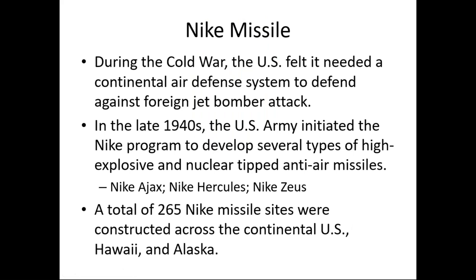Starting off a little bit about the Nike Missile itself: turning back to the early days of the Cold War, the U.S. felt it needed to look ahead at threats coming with the advent of the jet bomber. The U.S. felt there was a need for a continental air defense system to defend primarily against foreign jet bomber attack. There was a fear of that from the burgeoning Soviet Union, and so around the end of World War II and into the late 1940s, the U.S. Army initiated what they called the Nike program.